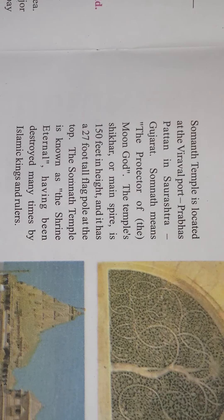Somnath Temple has been destroyed by Mughal rulers and various others nearly seven times. But still Somnath stands at the same place where it was before, and it has been proud to give blessings to the Indian people.